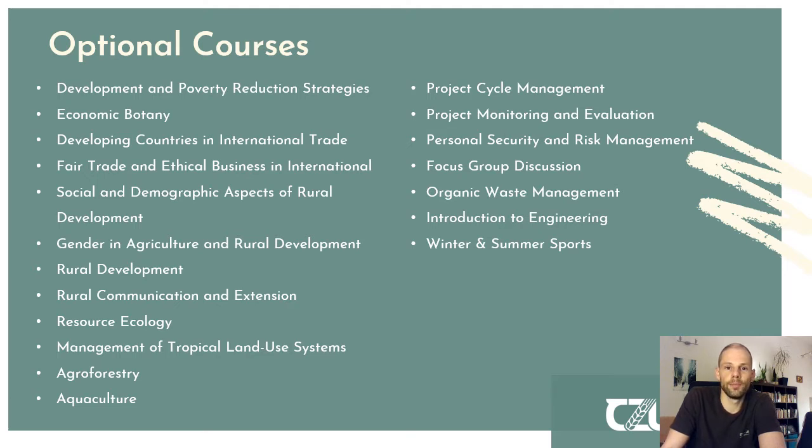In theory, you can look up the whole catalogue of courses offered across all faculties in the Czech University of Life Sciences and choose to attend any of them. However, you should always consult with your thesis supervisor to ensure the courses make sense for your personal specialization and master thesis, giving you a solid theoretical background.